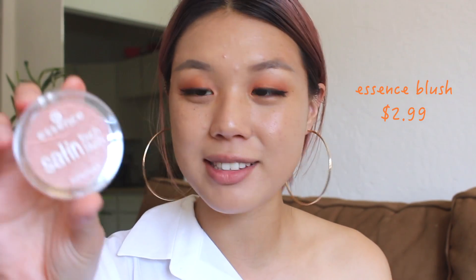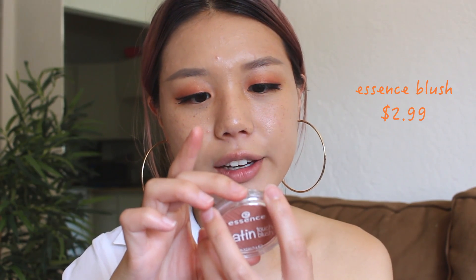I'm finally done with my eyes. Now I'm going to do the rest of my face. I'm going to be taking this really pretty blush from Essence, and this is in the color 20 Satin Love. It's just a really pretty, kind of brownish pink color — not brown, but not a light pink color either. It looks a little bit lighter on camera, but I really, really love this color.